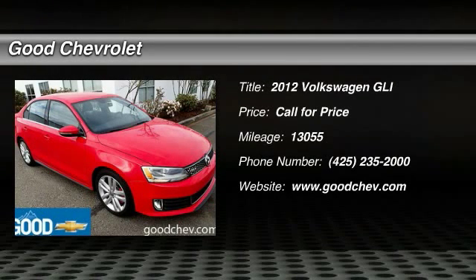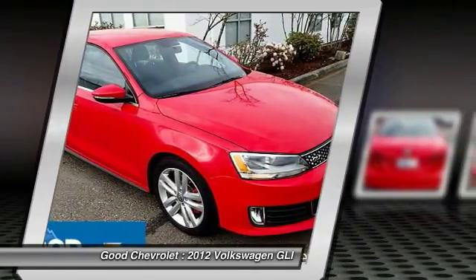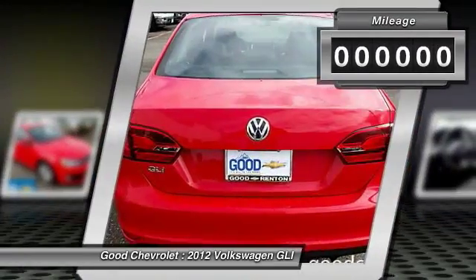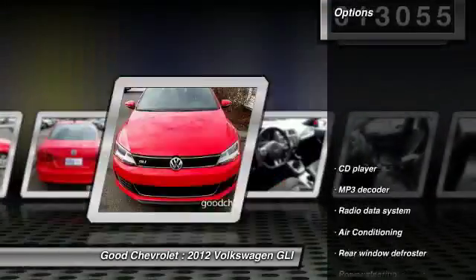The 2012 GLI. The Volkswagen GLI is a fun-to-drive, yet practical four-door that fills the gap between sporty economy cars and pricier luxury sports sedans. This vehicle has less than 15,000 miles. Here are some of this vehicle's great options.